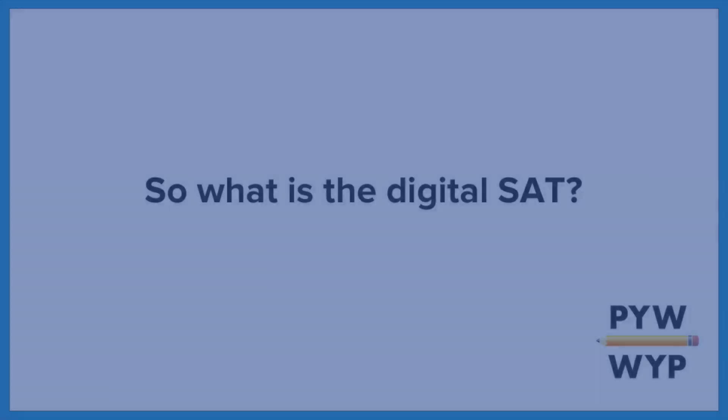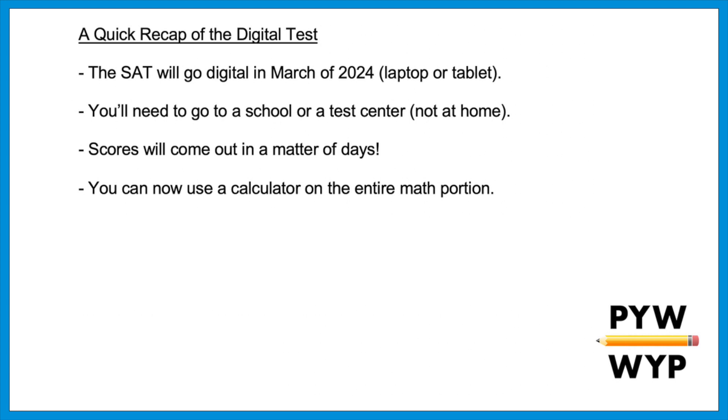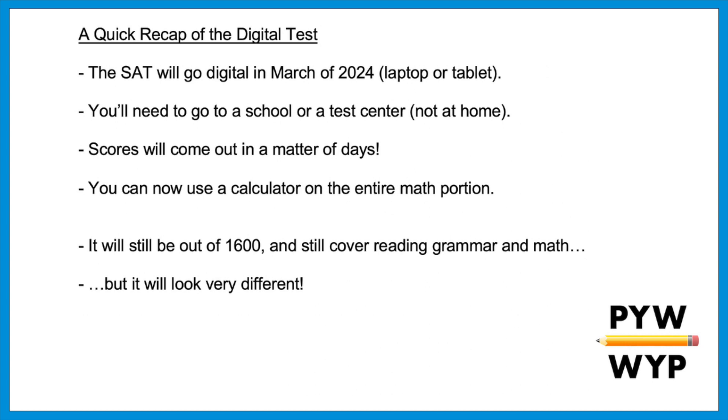Let's start with a quick recap of what you can expect to see on the digital SAT. I covered these details in full in another video — check it out after this one. Here's a quick recap: the SAT is going digital in the spring of 2024. Students will need to take the test on a laptop or tablet, and if they don't have one, one will be provided by College Board. You'll still need to go to a school or test center — you can't take the test at home. Scores will now come out in a matter of days, not weeks, and a calculator will be allowed on the entire math portion.